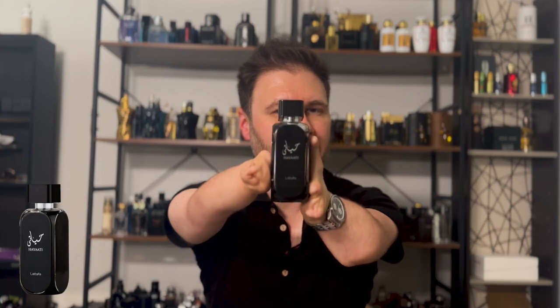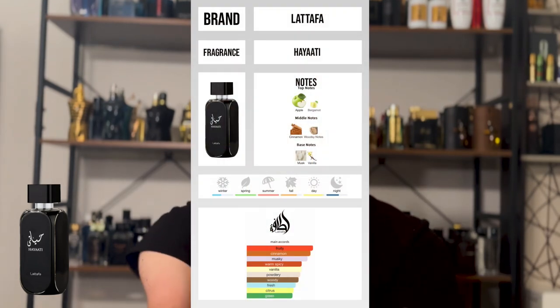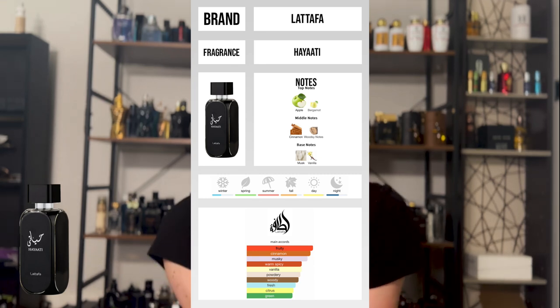Starting out with one of my favorites and also one of my most affordable fragrances. For $17 at Joma Shop, you can get La Taffa Hayedi — this is the black bottle. There are three versions: a gold bottle and a blue bottle, but I recommend the black bottle. This smells very similar to Invictus Platinum — a beautiful bubblegum sweet fragrance, not too heavy on the sweetness. Perfect blend with a good amount of creaminess in it too. I think it's a great scent.